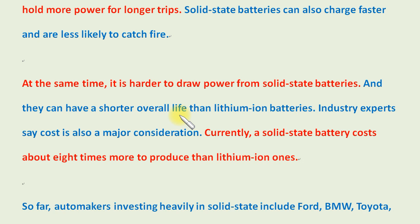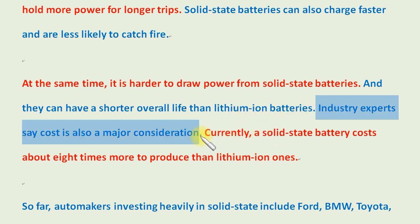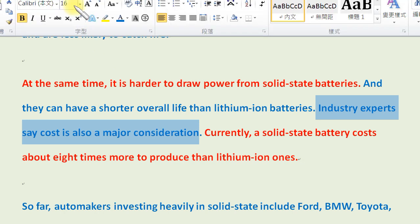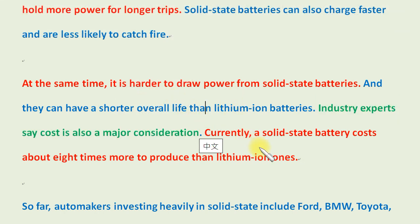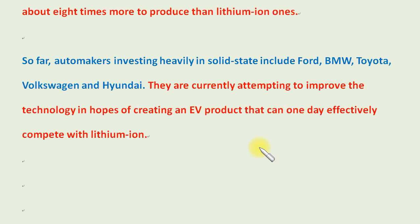At the same time, it is harder to draw power from solid-state batteries, and they can have a shorter overall life than lithium-ion batteries. Industry experts say cost is also a major consideration. Currently, a solid-state battery costs about eight times more to produce than lithium-ion ones.